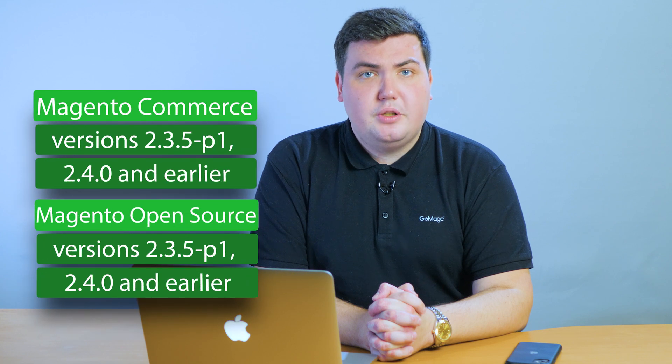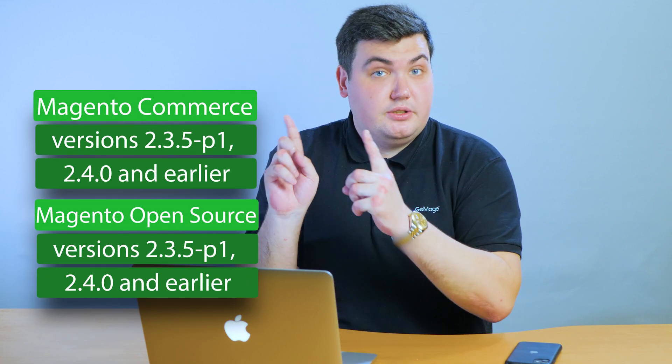The most severe issues allow for arbitrary code execution and read or write access to the database. Attackers can interfere with a website's work without pre-authentication with administrative privileges. Thus, hackers could easily bypass the validation step and upload a malicious file or inject SQL queries. Another important cross-site scripting flaw allows for arbitrary JavaScript execution in the browser. The identified vulnerabilities affect all the Magento versions that you can see on the screen right now. Adobe recommends installing the security patches as soon as possible.